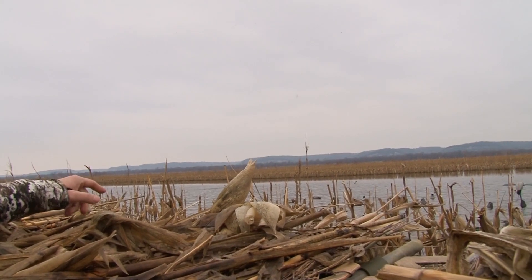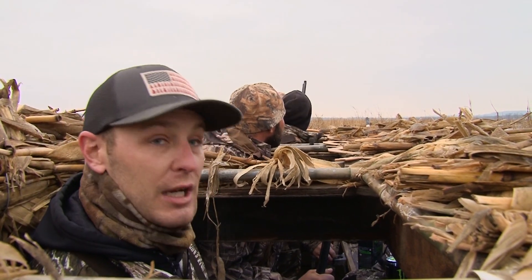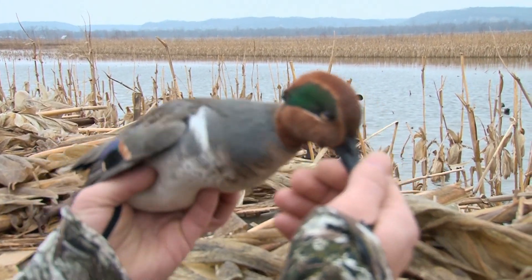They had a good group of teal come in and start working. Circled and circled. Finally they came in on that last swoop and we got some shots off. Looks like we got one or two out of the bunch. Real pretty bird, got great colors. First one.